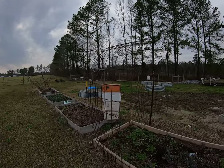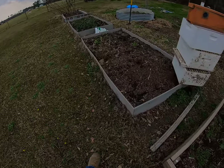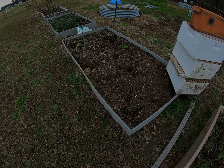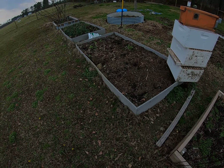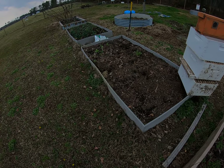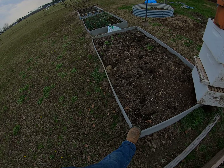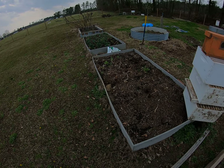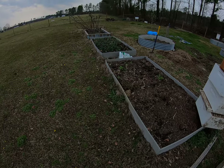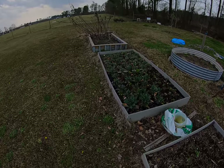The cattle panels are rusted but they still work. And here's some more raised beds — this is a composite board material like they use for decks. I built these planters probably eight years ago and they're still holding up pretty good. And here's some more kale growing in one of the beds.